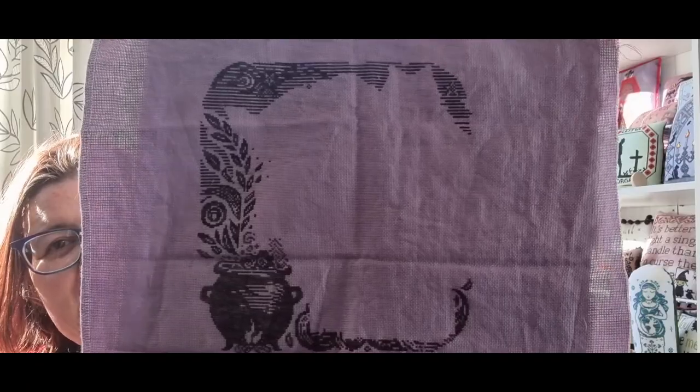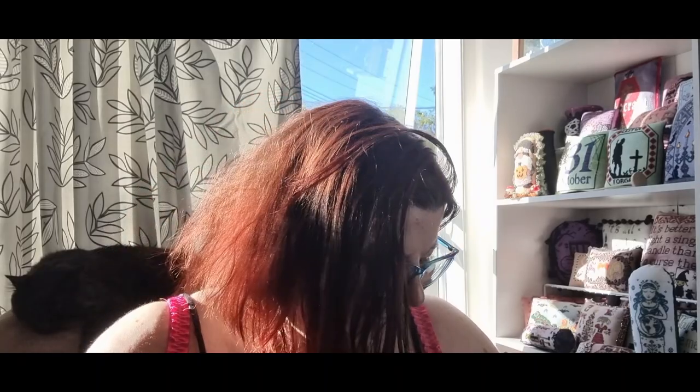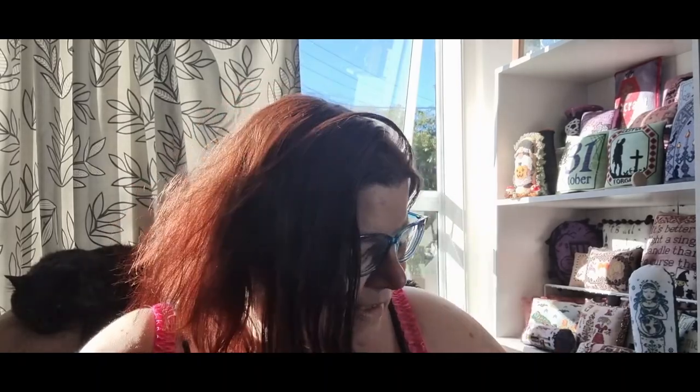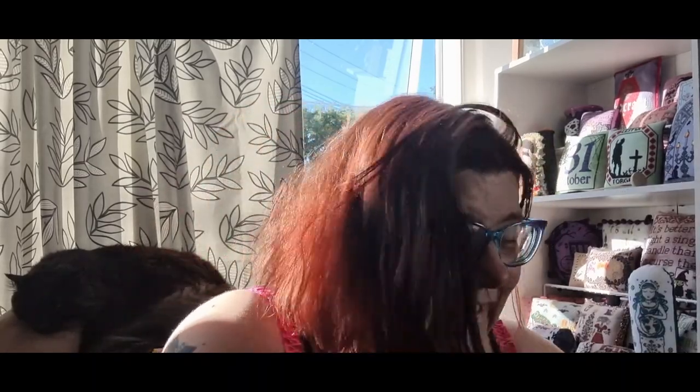The fabric is 18-count Tebuchina by Fox and Rabbit, and I'm using Weeks Dye Works Mulberry. I had to think about that for a second - I won't have a lot of memory for a lot of things. There's been a few health issues in the last month, but I've really loved working on this. It's been like a meditation - absolutely relaxing and enjoyable.